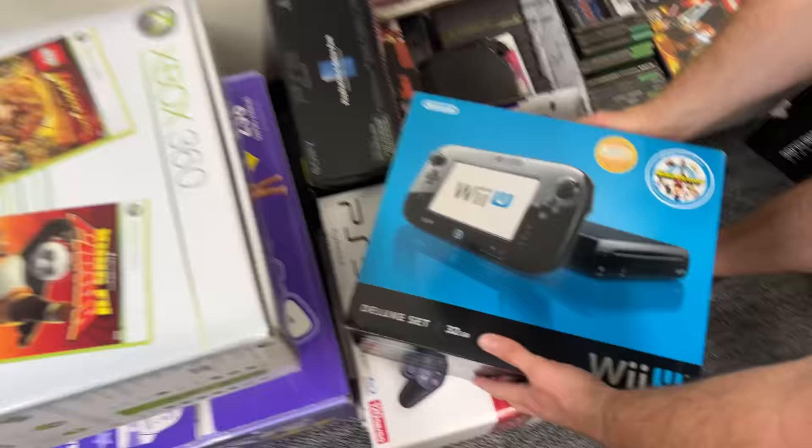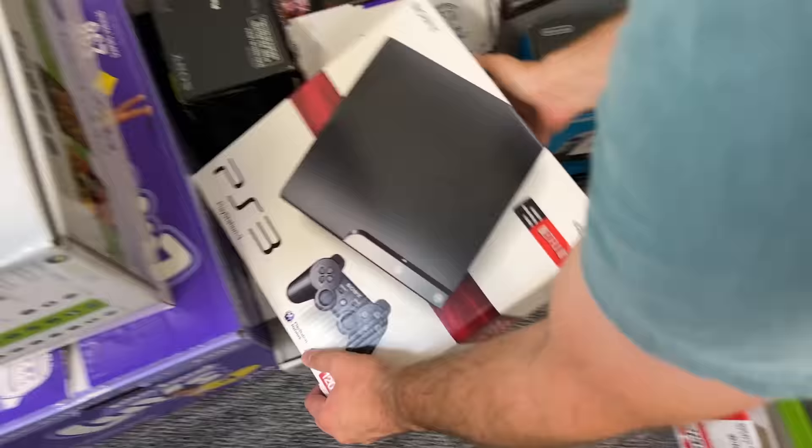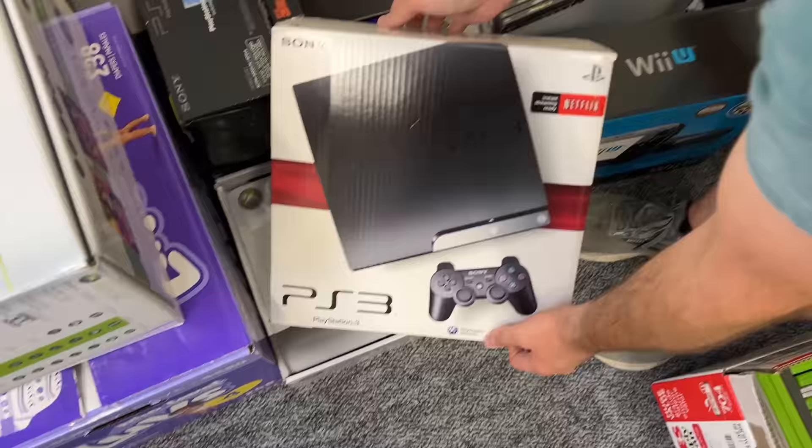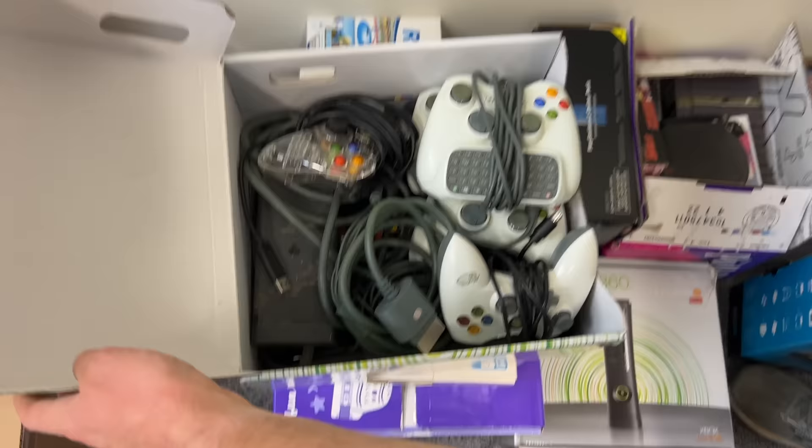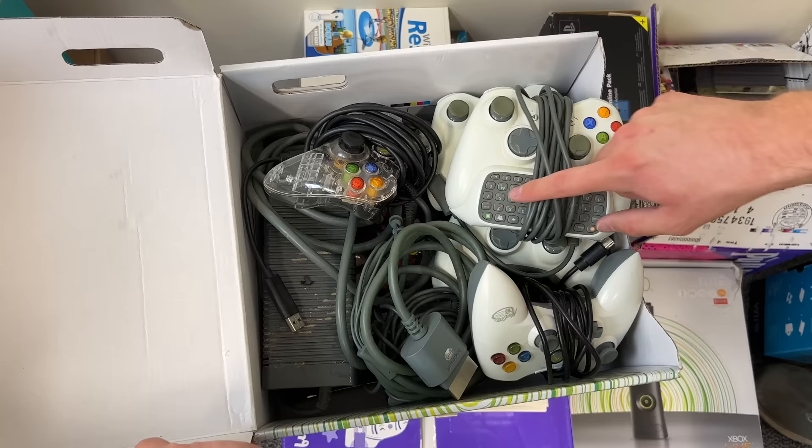Also down here in our boxes, we have a Wii U console. We also have a PS3 console — a slim version, 120 gigabytes — I think there's some other stuff in here because this thing is pretty heavy. We also have an Xbox 360 Elite. And over here we have an Xbox 360 that comes with Indiana Jones and Kung Fu Panda, which you already saw in another box. But this box just includes a 360, some various controllers, the chat pad, which is pretty neat, and just some other various stuff.